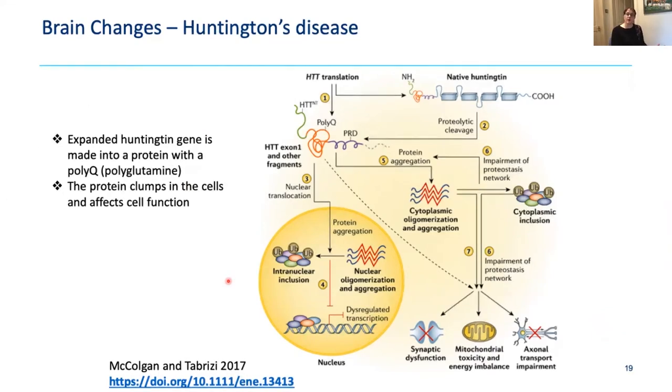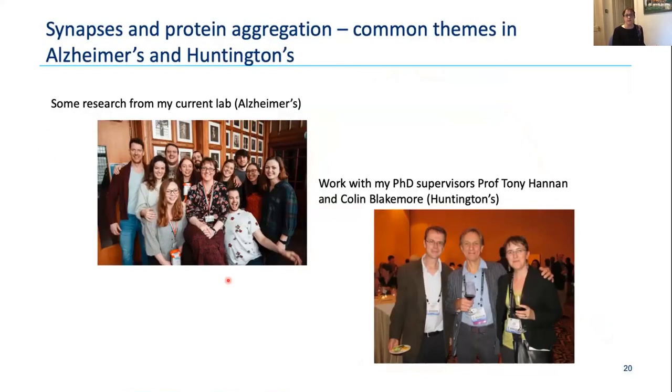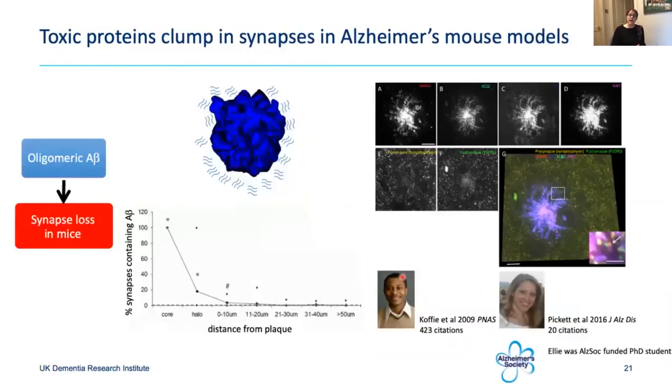In my lab, we've been looking at how lifestyle and genes — these risk factors — affect the brain, and I'm particularly interested in synaptic connections. New synapses are important for learning and memory, synapse function is important for all brain function, and we know synapse loss in Alzheimer's tracks very closely with symptoms. We had a hypothesis that the toxic clumps of protein seen in the brain could be directly affecting synaptic connections.